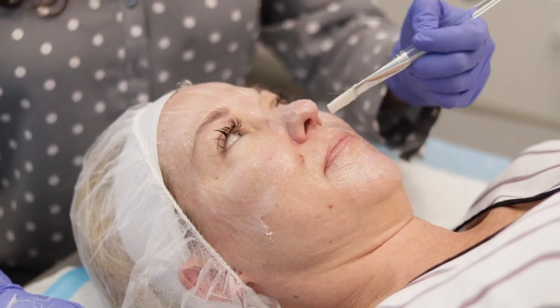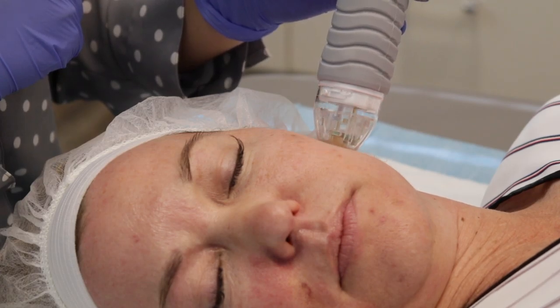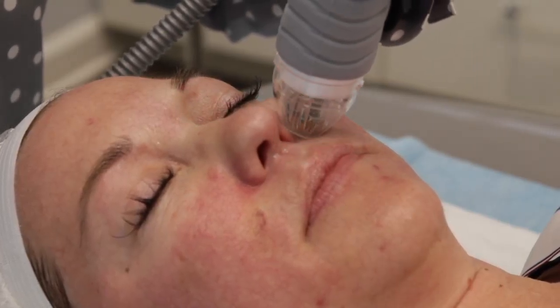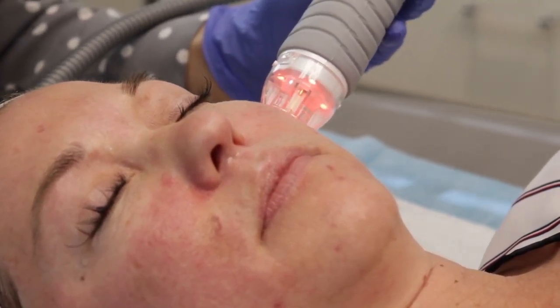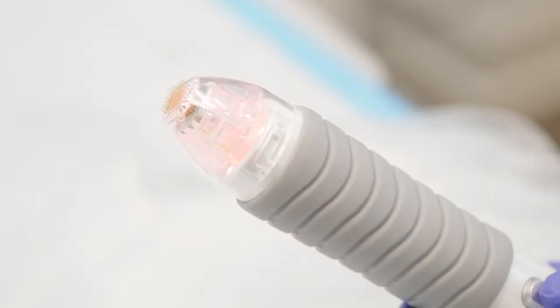How it works is it treats deeper down into the skin to help stimulate collagen, and collagen can help firm and tighten the skin while also improving skin texture issues like fine lines and wrinkles all the way to deeper acne scars. It has insulated needle tips that are able to deliver energy at depths of 0.5 millimeters up to three and a half millimeters, while creating minimal damage to the surface of the skin, thereby allowing that minimal downtime that patients love.